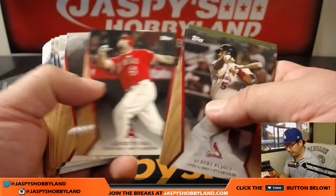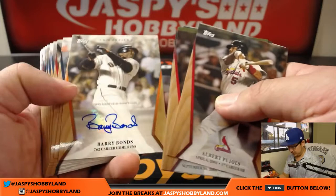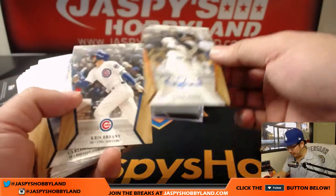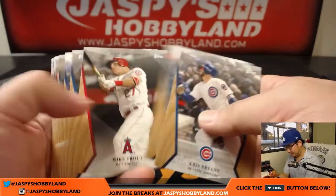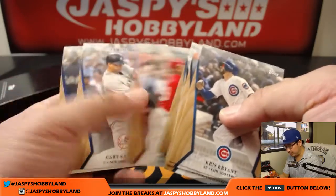Great photography, great looking cards. And then — autograph! Barry Bonds. You got that Aaron Judge card in there too.